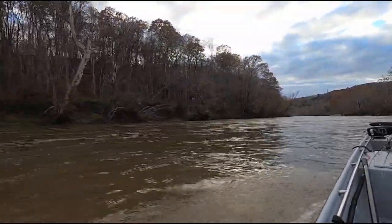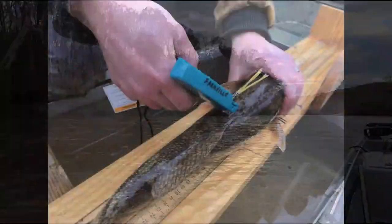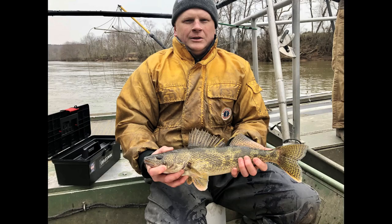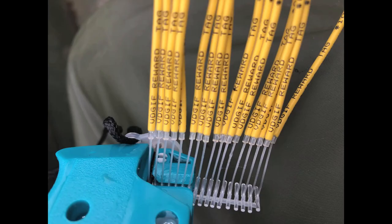To get a handle on how much that fishery is being used, we've done an exploitation study that we just started this past winter where we have tagged 300 different walleye and sauger with floy tags. They're yellow tags in the back of the walleye and they are reward tags.